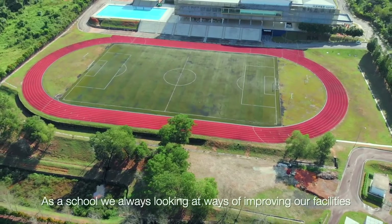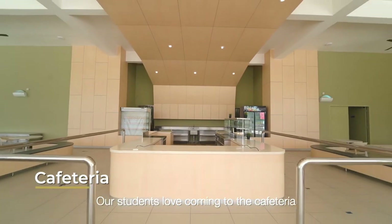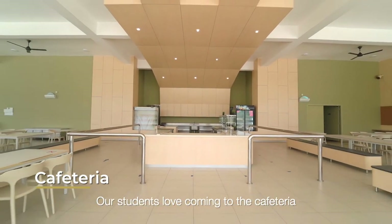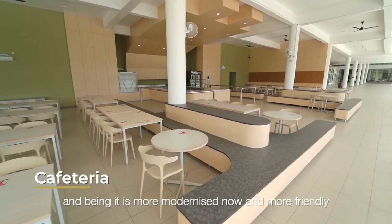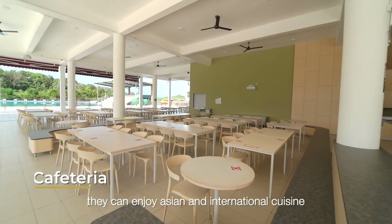As a school we're always looking at ways of improving the facilities and over the summer we revamped the cafeteria. Our students love coming here, and now it's more modernized and friendly — they can enjoy Asian and international cuisine.